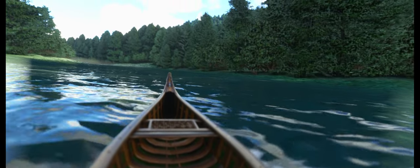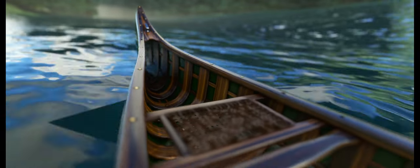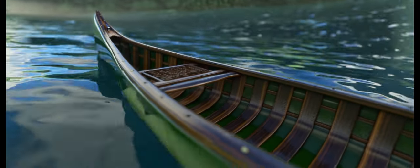The finest stains and varnishes have been used to showcase the natural beauty of the wood, creating a virtual vessel that is as beautiful as it is functional.